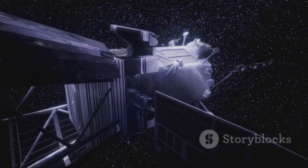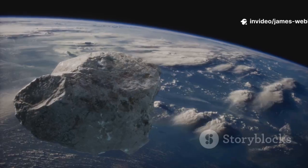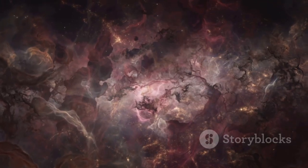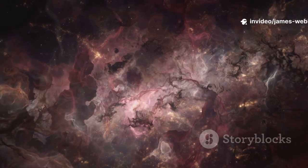The Webb Telescope, with its giant 21-foot-wide golden mirror, is designed specifically to capture this faint, ancient infrared light. This allows it to peer through massive clouds of cosmic dust, revealing the hidden nurseries where stars and planets are born. It's like having a pair of cosmic infrared goggles that let us see the universe's best-kept secrets.